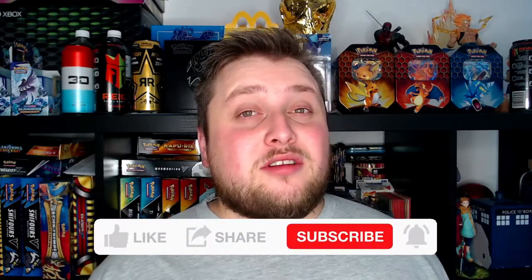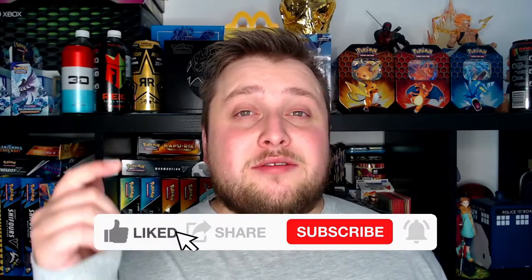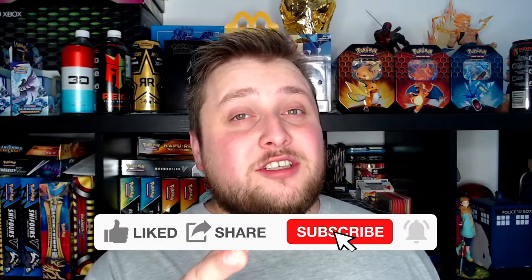Heyo guys, it's the boy StrongBean here and welcome to another video. This time I'm presenting you my top 5 favorite Pokemon cards in my collection. Before we get into this video guys, be sure to leave a like on the video, leave a comment down below and also subscribe to the channel.